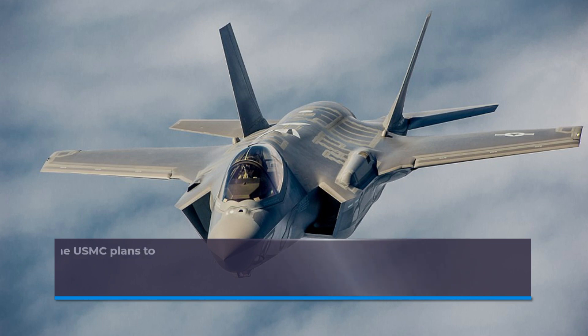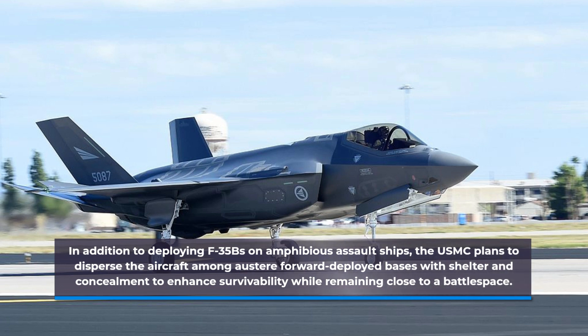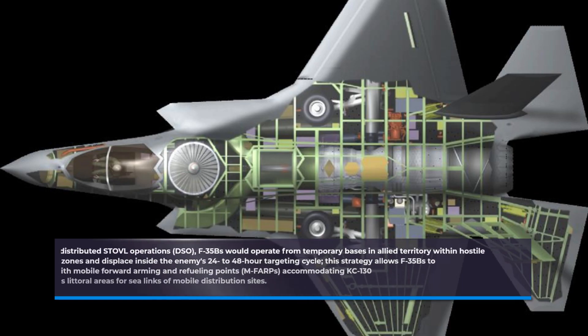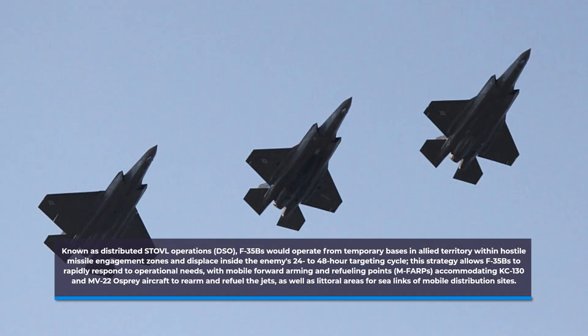Additional carrier suitability testing was conducted at Naval Air Warfare Center Aircraft Division at Lakehurst, New Jersey. In addition to deploying F-35Bs on amphibious assault ships, the USMC plans to disperse the aircraft among austere forward-deployed bases with shelter and concealment to enhance survivability while remaining close to a battlespace. Known as distributed STOVL operations, F-35Bs would operate from temporary bases in allied territory within hostile missile engagement zones and displace inside the enemy's 24-48 hour targeting cycle. This strategy allows F-35Bs to rapidly respond to operational needs, with mobile forward arming and refueling points (MFARPs) accommodating KC-130 and MV-22 Osprey aircraft to rearm and refuel the jets, as well as littoral areas for sea-links of mobile distribution sites.